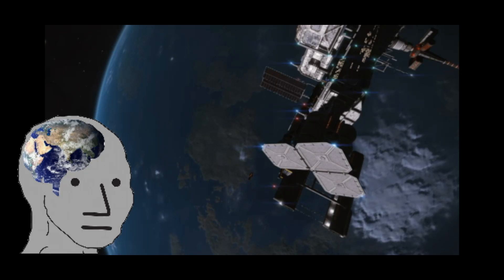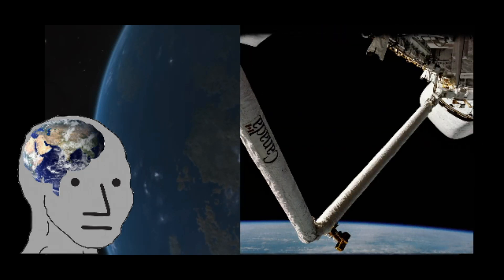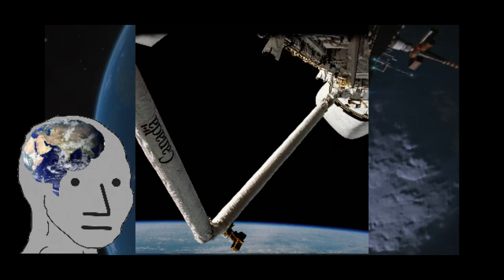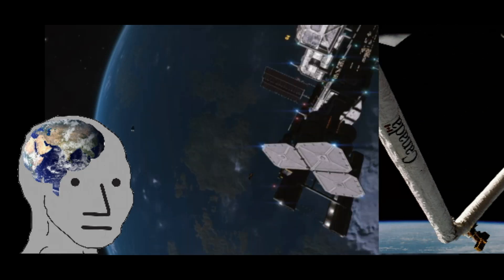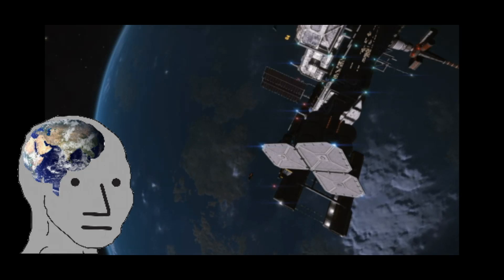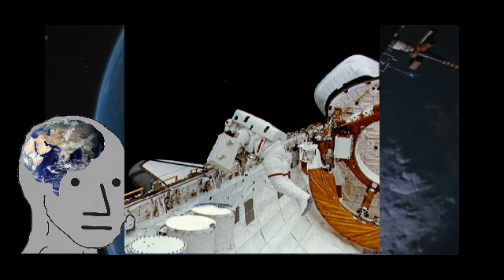STS-2, Columbia's second flight, tested the Canadarm robotic arm for the first time, which would later become essential for the construction and maintenance of the International Space Station. STS-6, the first flight of Challenger, would see the first extravehicular activity outside the shuttle.